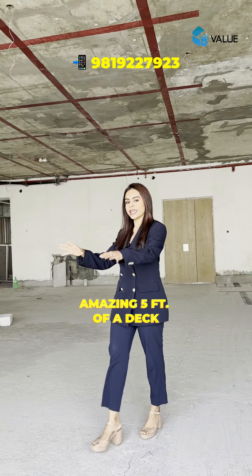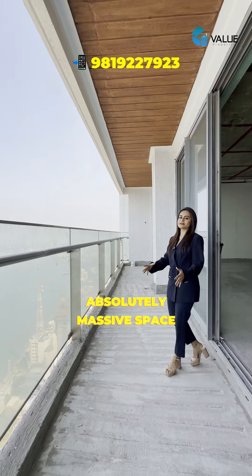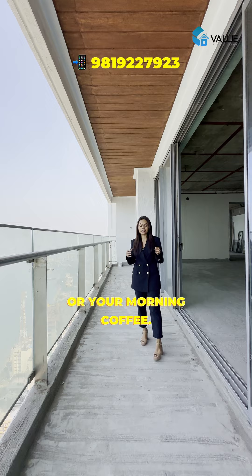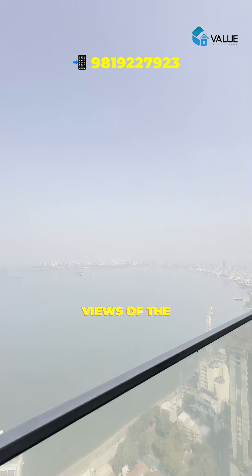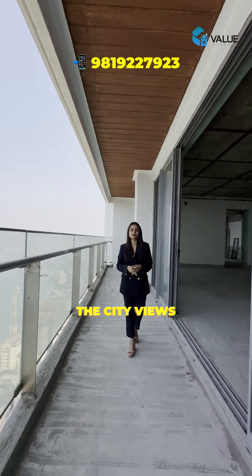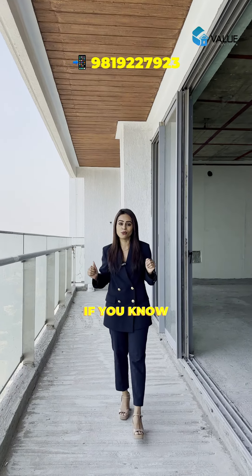USP number one is this amazing five-foot deck back here — an absolutely massive space where you can enjoy a cup of tea or your morning coffee. The second USP is the unobstructed views: the Bandra-Worli Sea Link on one side, and on the other side the city views of the Queen's Necklace. If you've made it here, you've made it in life.